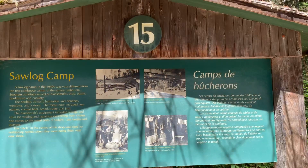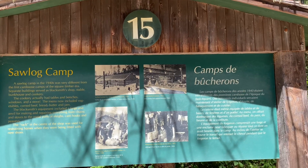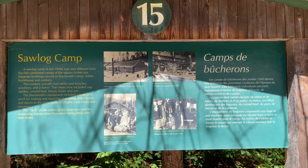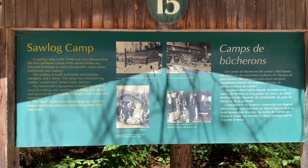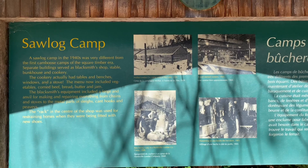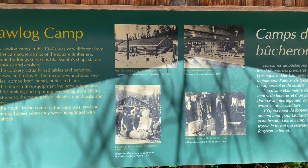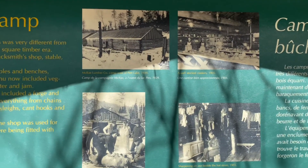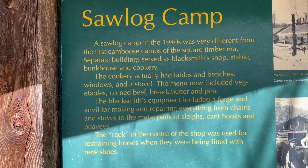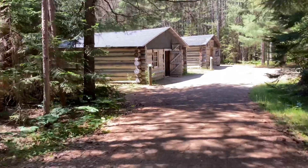Section 15 is the Saw Log Encampment. The first building I showed you is the blacksmith, then the stable, and the next two will be the living quarters and dining area — or the cookery, as they call it. I'll get you the history and head over to the cookery.